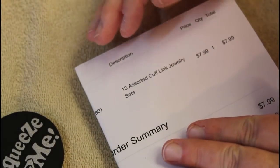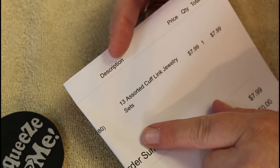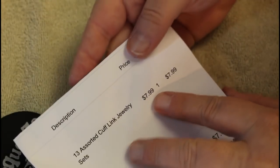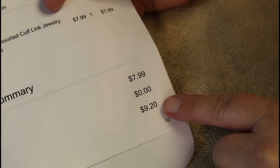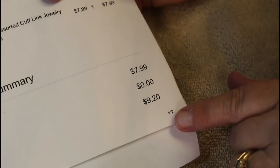Hey everyone, it's Angela Irene with Aged Goodness. I have a really short video today. I ended up winning a lot from shopgoodwill.com — 13 assorted cufflink jewelry sets — and I never thought I would get this. I paid $7.99, $9.20 for shipping, and $4 for handling.